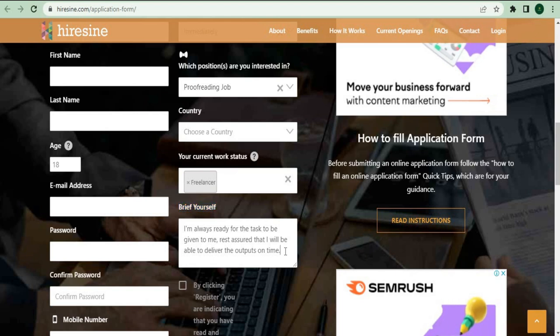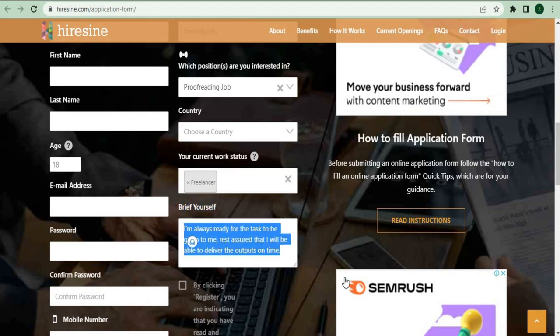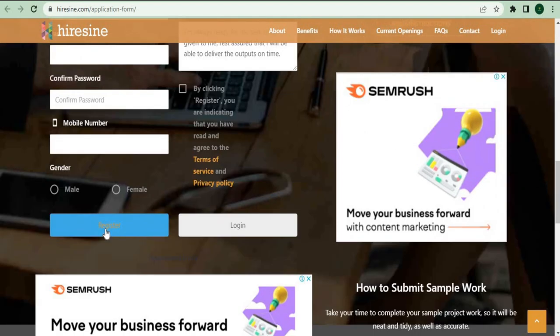The tone of the message should be serious and straightforward as to why you want the opportunity and that you're ready to work as soon as possible. This message will reassure the client that you're up to the task. You can end the short message by saying, 'I'm always ready for the task to be given to me. Rest assured that I will be able to deliver the outputs on time.' Once done with everything, just click on the register button and I guarantee that you'll be accepted within 24 hours of submitting your application.